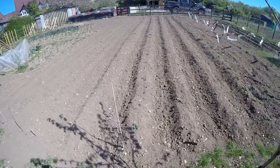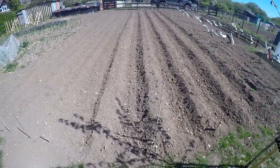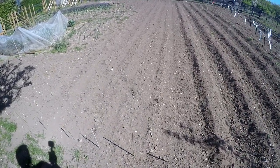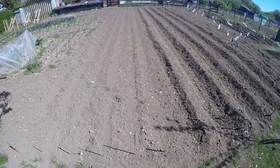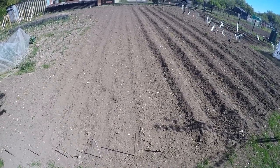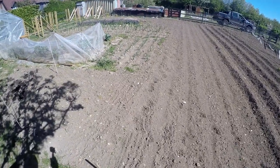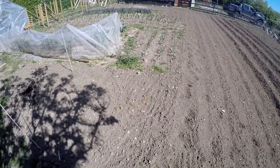We've then got second early potatoes which are just starting to come through, and the main crop potatoes which again, one or two are now starting to break ground. Then we come into some later planted Norwich carrots, which were sown two weeks after the first ones. There's also a row of pickling onions, half a row of spring onions, and some Detroit Two beetroot.